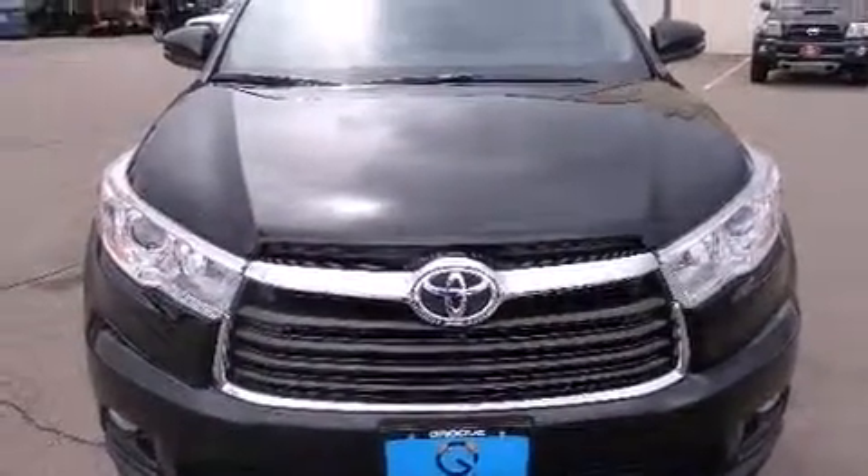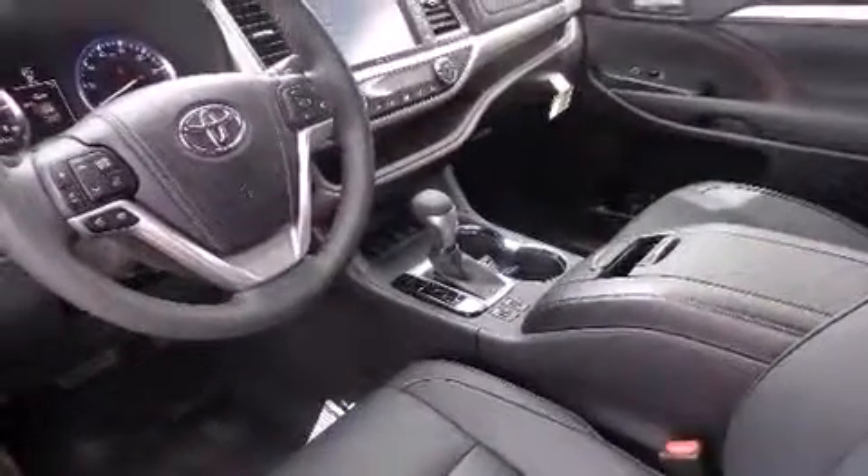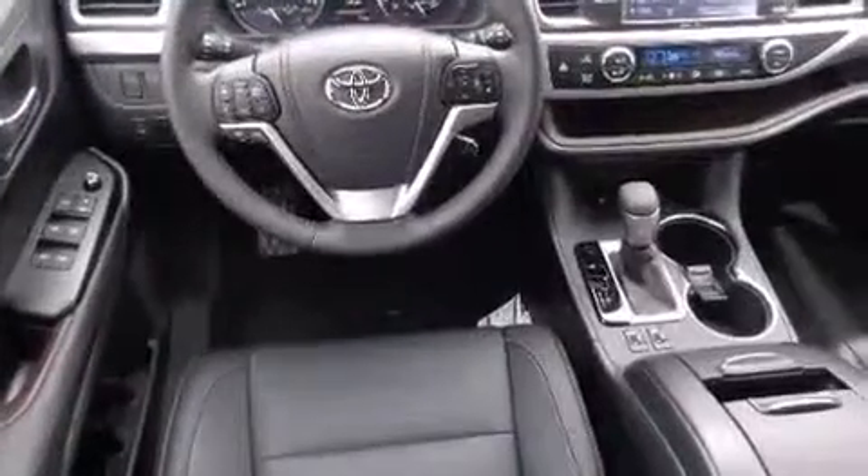You and your passengers will enjoy the stereo system, which includes a CD player with MP3 capability, steering wheel mounted audio controls, and six well-positioned speakers.